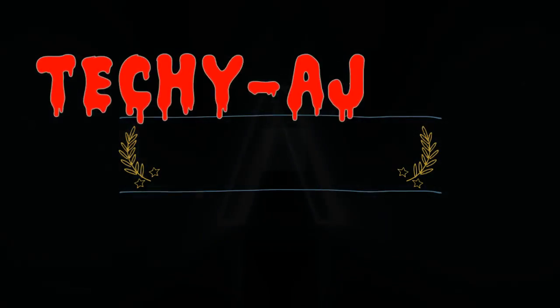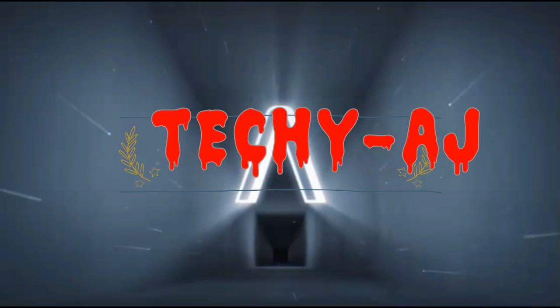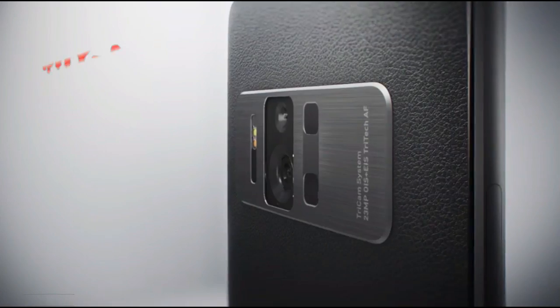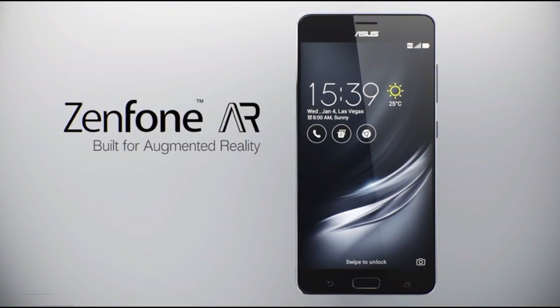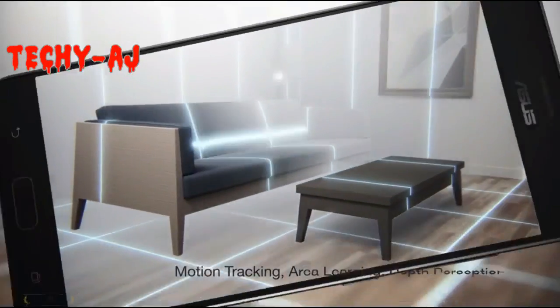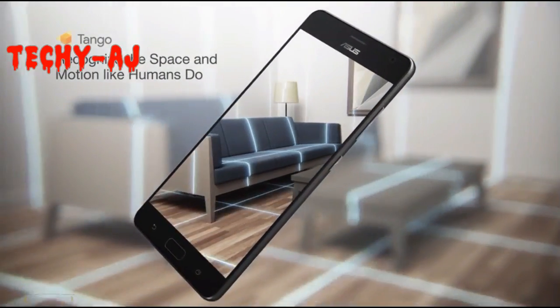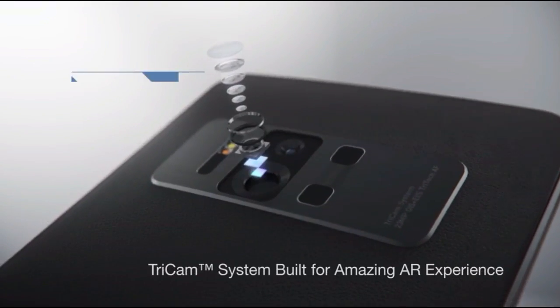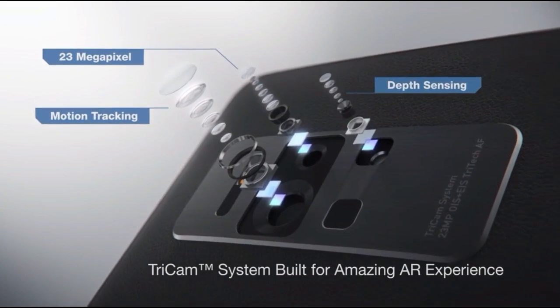Hello guys, this is Techie AJ. Asus has launched the Zenfone AR smartphone with 8GB RAM, as well as support for Google's Tango augmented reality program. The Asus Zenfone AR is designed around machine vision with a camera and sensor setup that provides motion tracking, depth perception, area learning, and a fingerprint scanner at the front embedded in the home button.